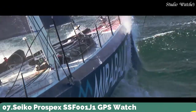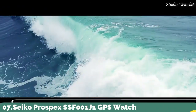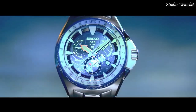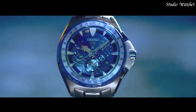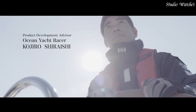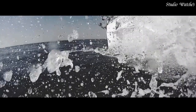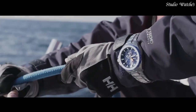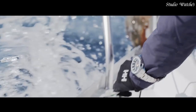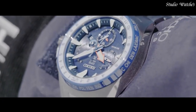Number 7. Seiko Prospex SSF-001J1 GPS Watch. Prospex was launched internationally just two years ago and has already established itself as one of the brand's leading global collections. Now, building on this success, a new Prospex marine collection is launched, led by a marine master watch that is the first watch, other than Astron, to incorporate Seiko's unique GPS solar technology.